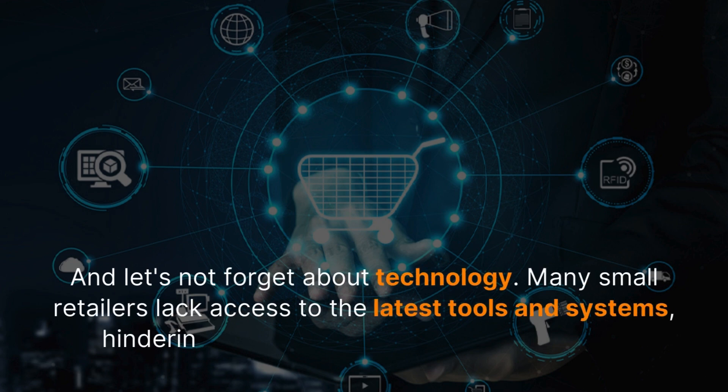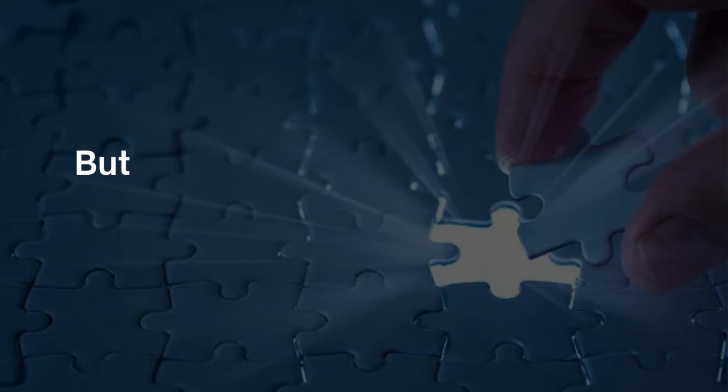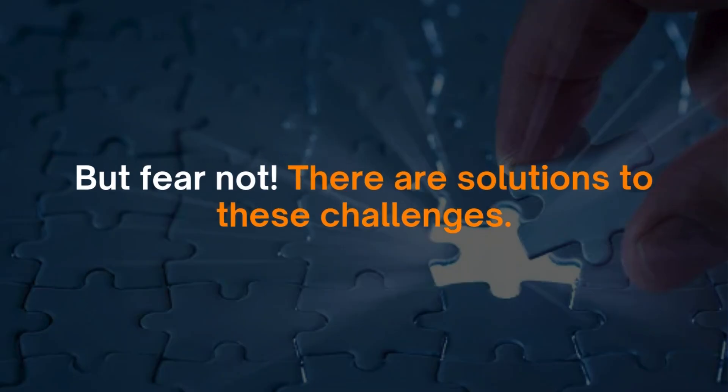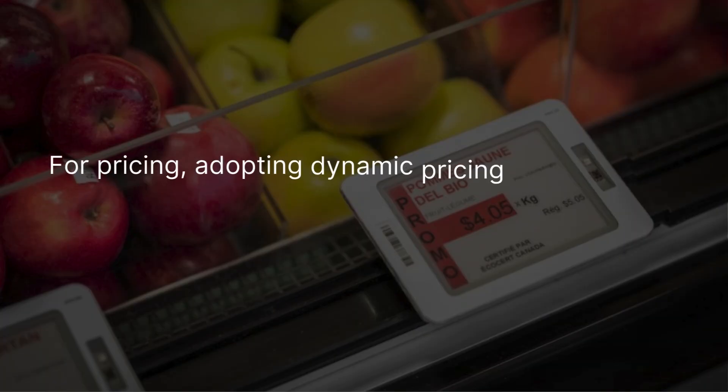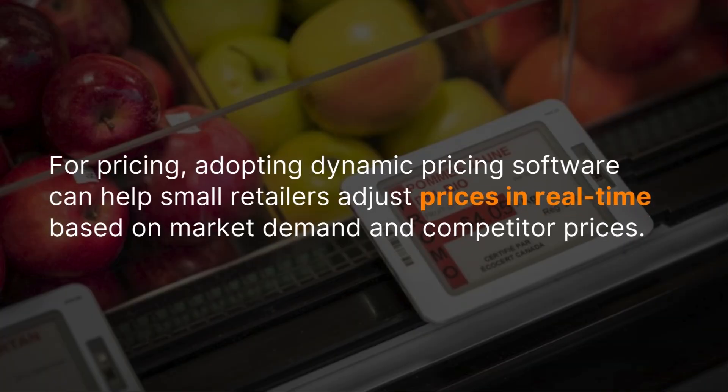Let's not forget about technology — many small retailers lack access to the latest tools and systems, hindering their ability to compete effectively. There are solutions to these challenges. For pricing, adopting dynamic pricing software can help small retailers adjust prices in real time based on market demand and competitive prices.